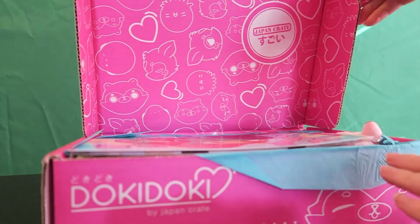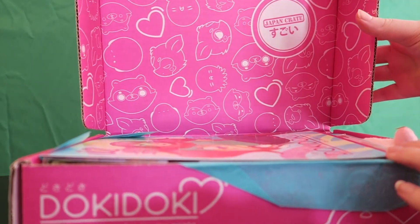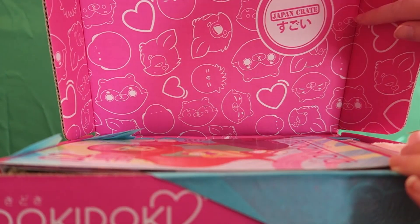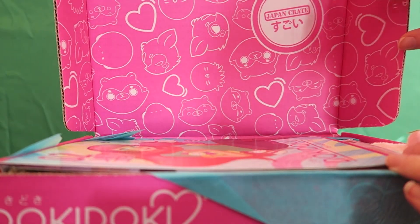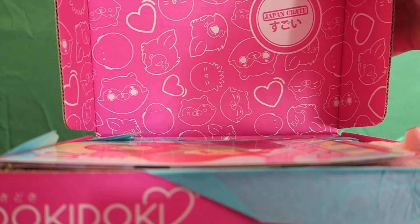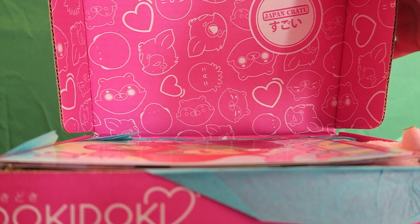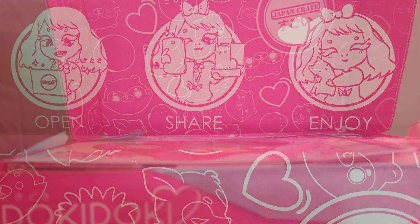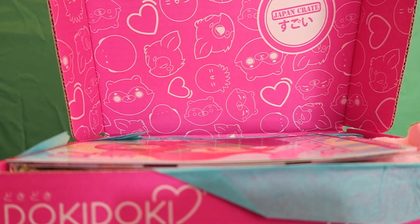Oh, look at the top of this — look at how cute it is! It's got cute little kawaiis all over it. I already love this just opening it. At the top it's got these cute little faces and it says 'open, share, and enjoy.' So there is that.